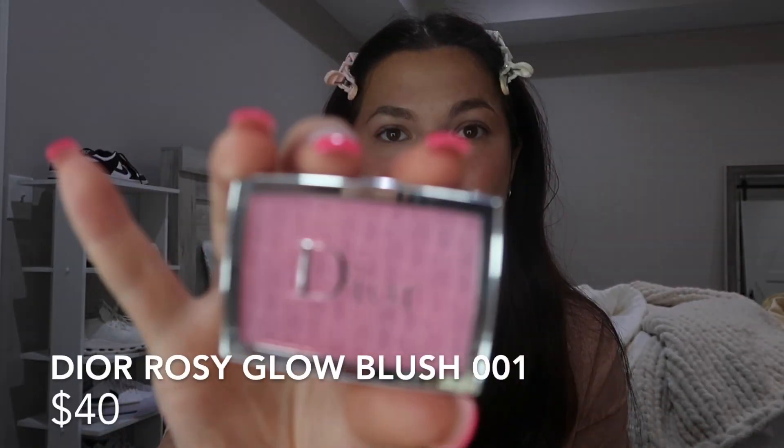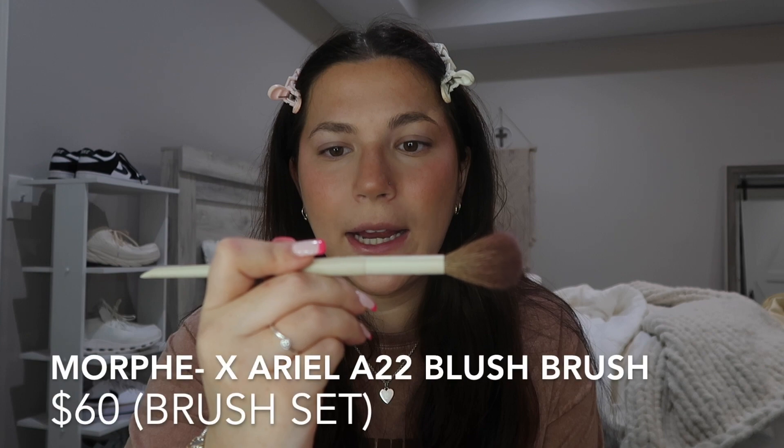Once I'm done with the powder puff, I usually go in with the powdered bronzer in the palette too, but today I'm skipping it. Instead I go in with blush — my holy grail is the Dior Blush in shade 001 Pink. I just put it on my Morphe by Ariel brush from their collab brush set, which I love. I just love blush and put it everywhere.